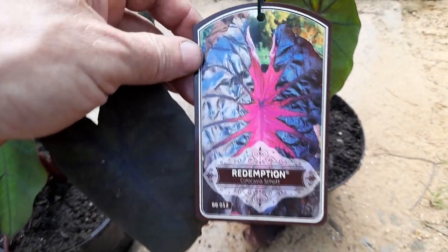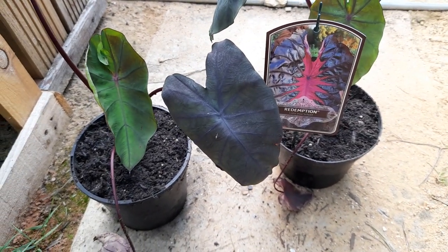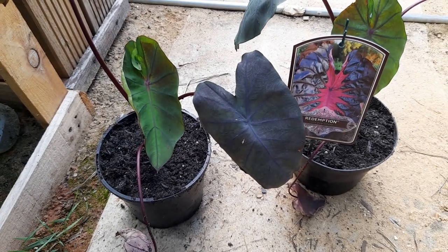But hopefully we will get some sort of a leaf that resembles the picture — it does look quite special. That's one we'll keep you updated on and see how it does. Right, I think we'll leave it there. Thanks for watching.